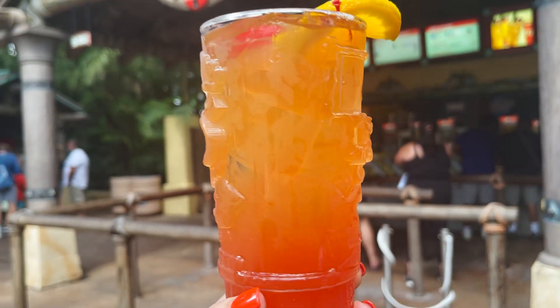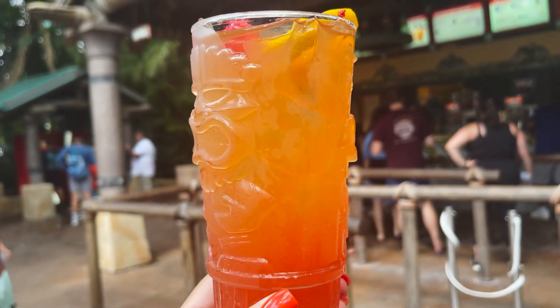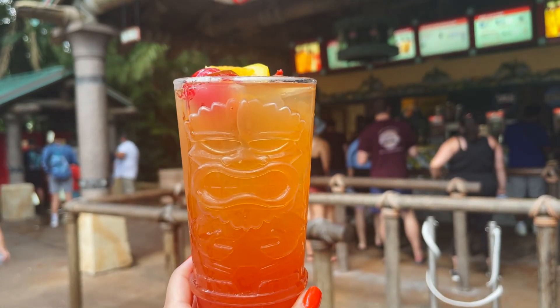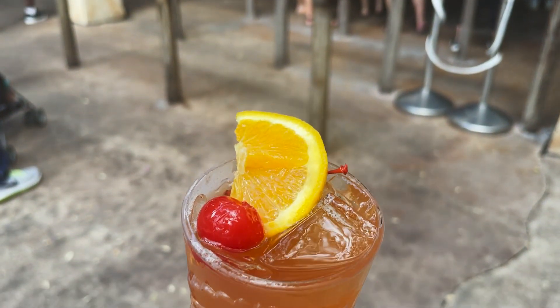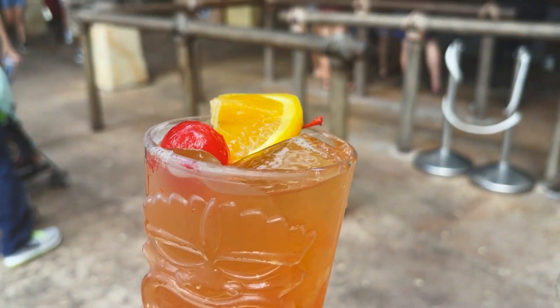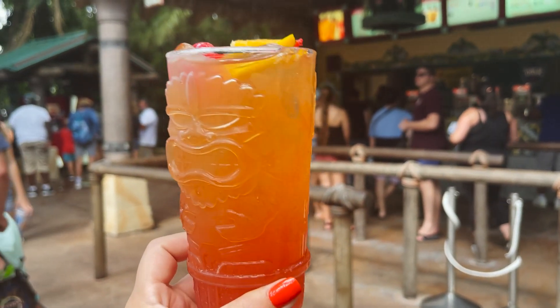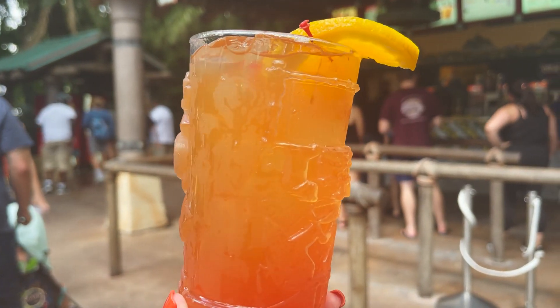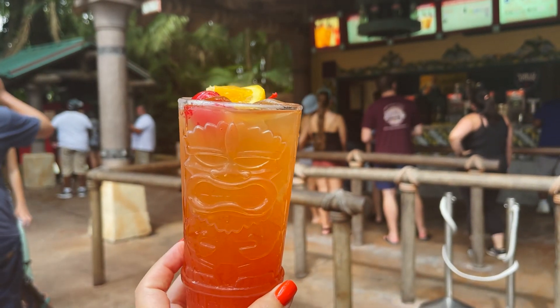Here is my drink in the souvenir cup — it's very, very cool. The really cool part about getting the souvenir cup is that if you get any other specialty drinks, they are $3 off, and that also includes the Long Island iced tea. Today I got the Birds of Paradise — this is Malibu passion fruit rum and Flor de Cana rum, bitters, passion fruit and lime juice. This one's one of my favorites.